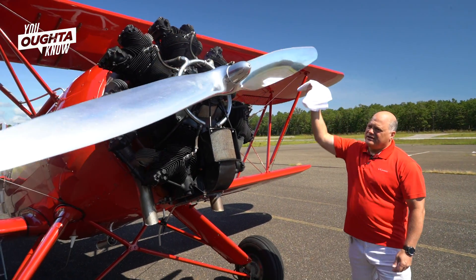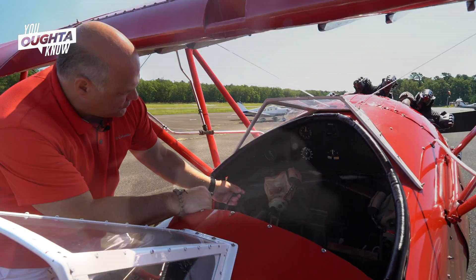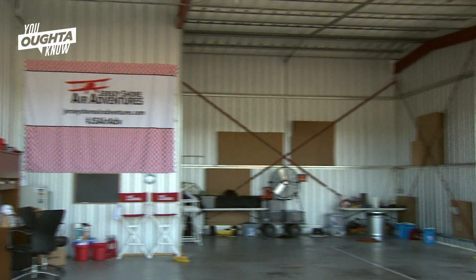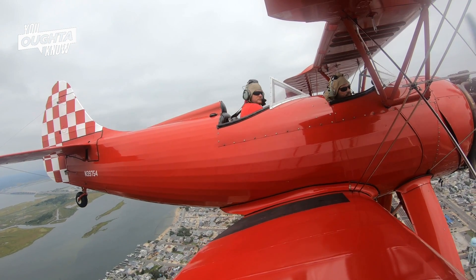The reason I like flying the plane that I have is because there isn't an autopilot. You have to have your hand on the stick and your hand on the throttle and your feet on the pedals the entire time, and I like to be engaged. I spend a lot of time in an office and I know what the alternative is to what I'm doing, so I'm very appreciative every time I get to go up.